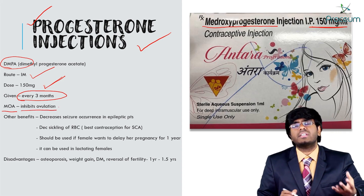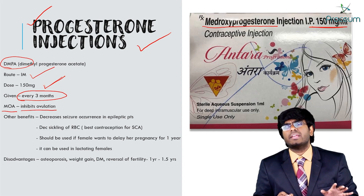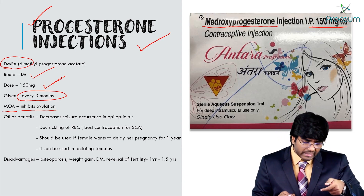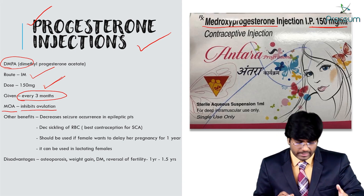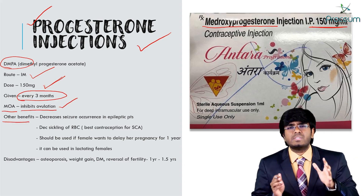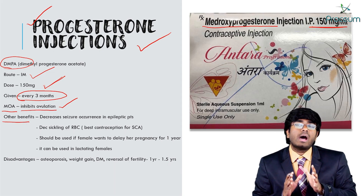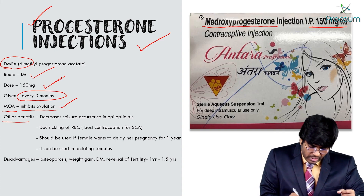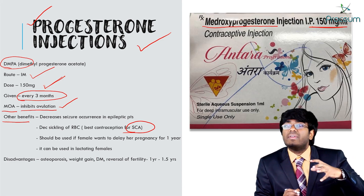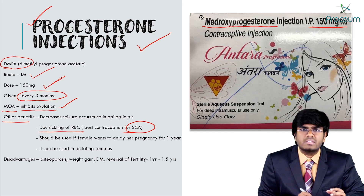The mechanism of action: such a high concentration of progesterone directly inhibits ovulation — not thickening of cervical mucus like the mini pills. Depot preparations directly inhibit ovulation. This is especially helpful in females with sickle cell anemia, because DMPA decreases the sickling of RBCs.